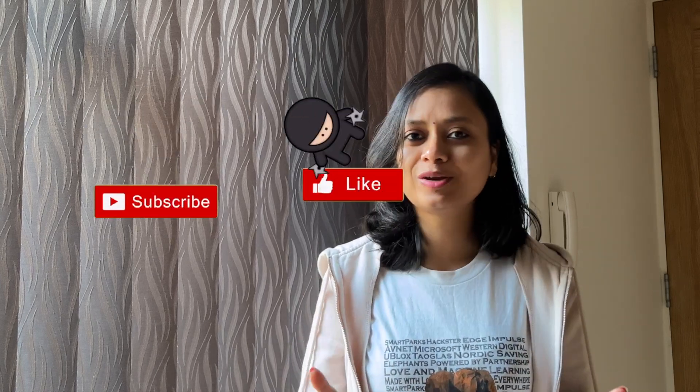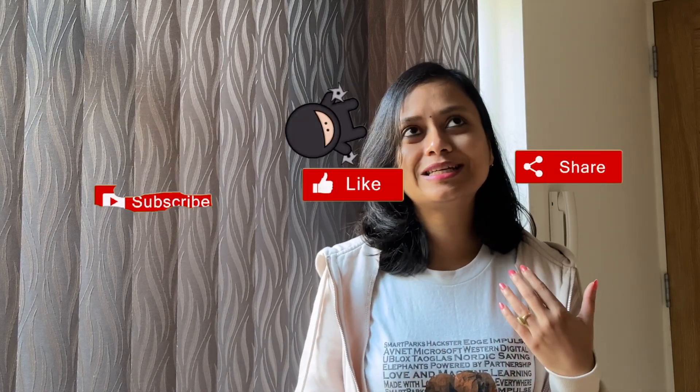If you got a little help from this video, please like it. I will see you with more information. Bye-bye and take care!